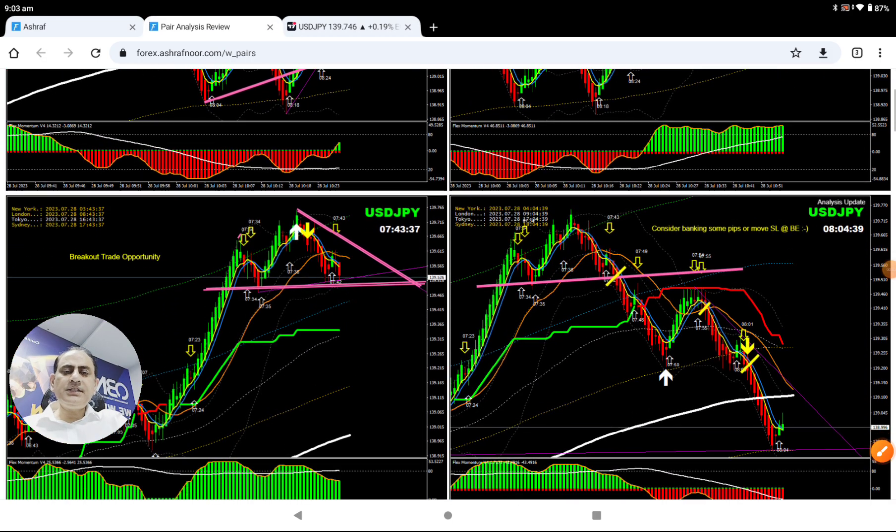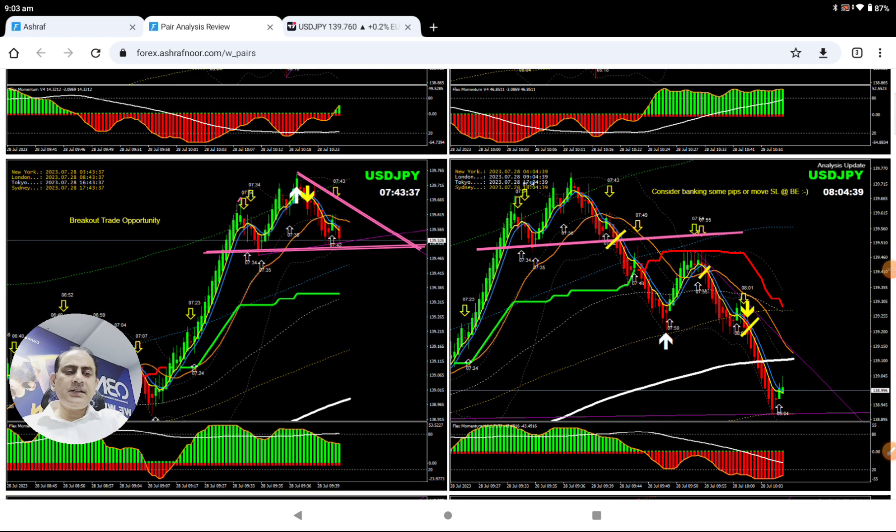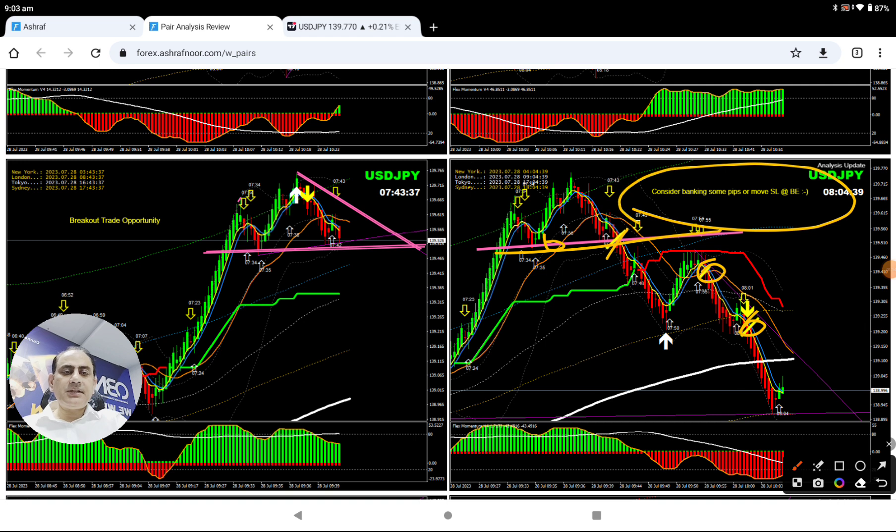You can see here — this is the analysis at the London morning session. As explained to my traders, look for this breakout, and the price nicely broke out. After this breakout we also had a beautiful pullback, and another pullback, once the price hit the profit target based on the four-hour chart.